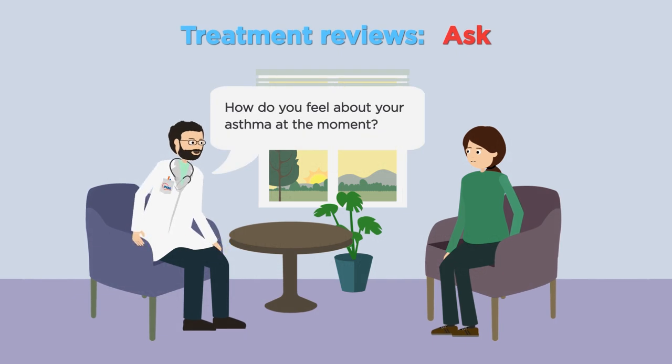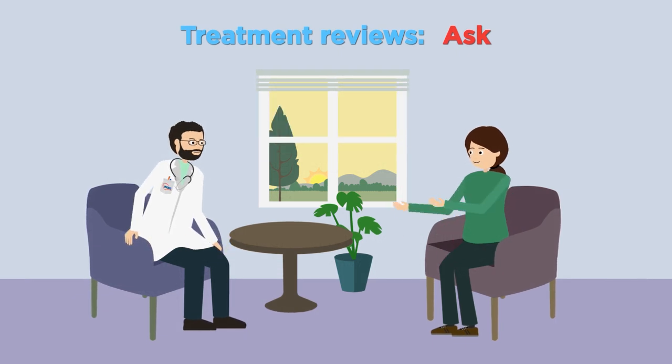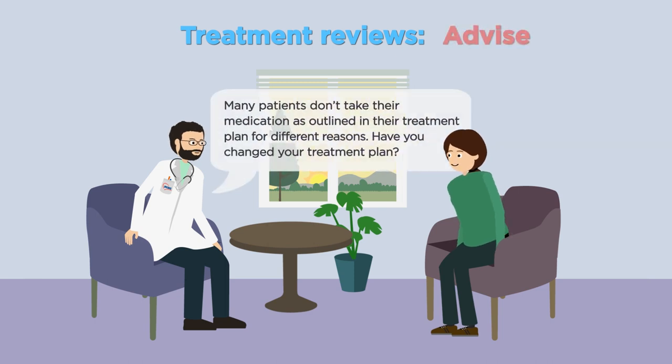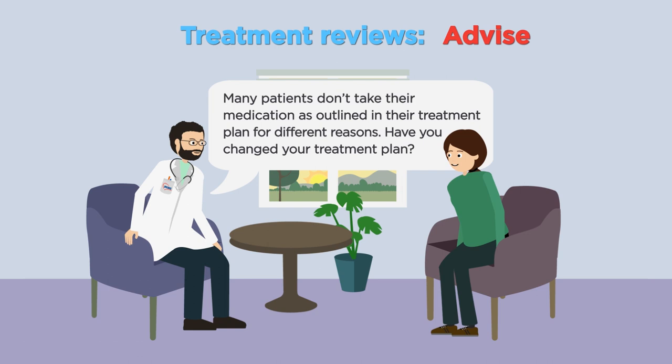Treatment reviews are opportunities to follow up on how patients are managing their symptoms. Encourage the patient to give their own perspective and describe how they are using medication day to day. It is important that the patient feels able to report if they are not taking their medication as prescribed.